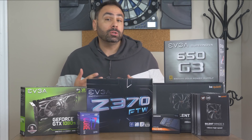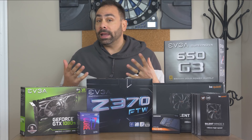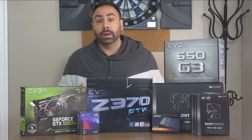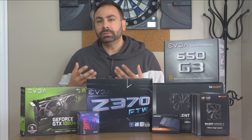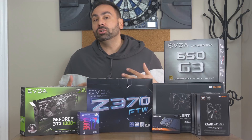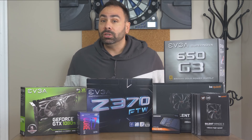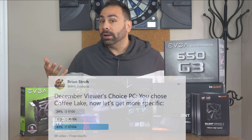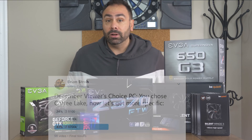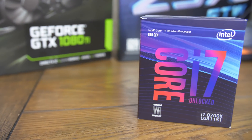The first poll was the most basic: did you guys want an Intel system or an AMD system? The results were actually really close. I honestly expected AMD to win, seeing as how Ryzen is so popular right now, and people are maybe a little tired of Intel at this point. However, maybe the release of Coffee Lake has re-energized the blue crowd, and Intel did win out. The next poll dug a little deeper, and you guys chose the most powerful mainstream processor Intel has right now — the 8700K.